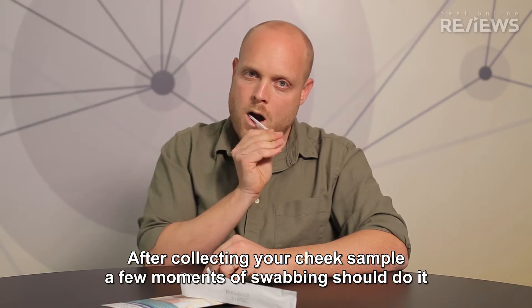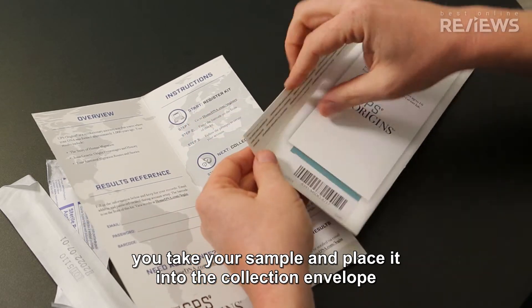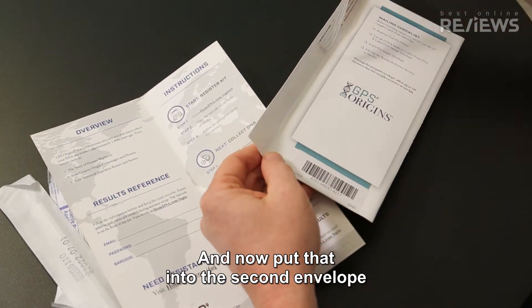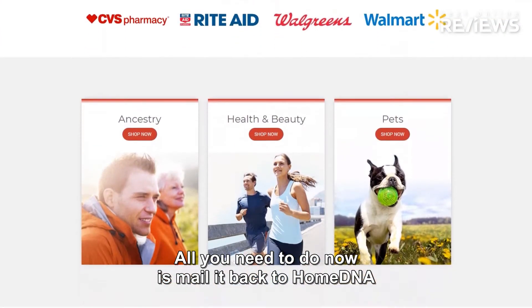After collecting your cheek sample — a few moments of swabbing should do it — you take your sample and place it into the collection envelope, and then put that into the second envelope. Don't worry, it's prepaid. All you need to do now is mail it back to HomeDNA.